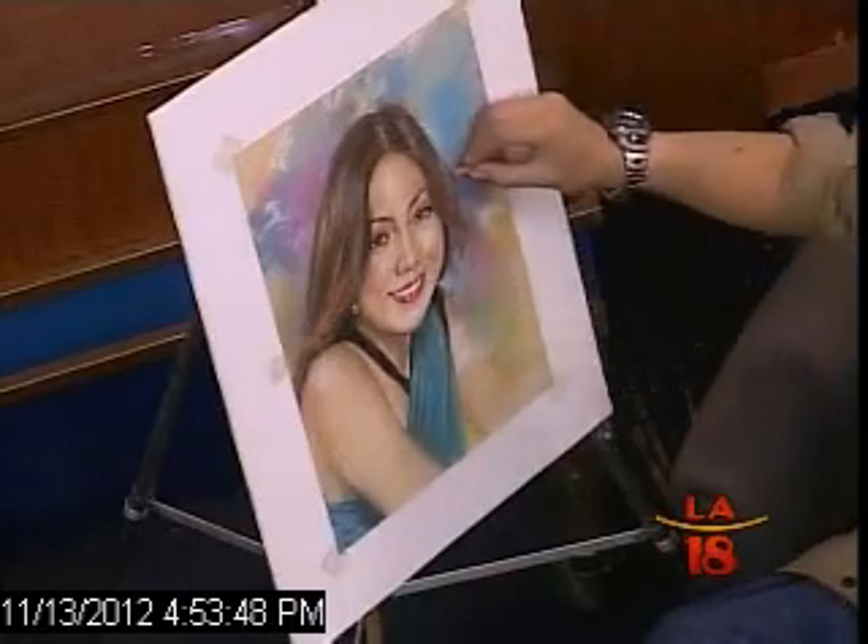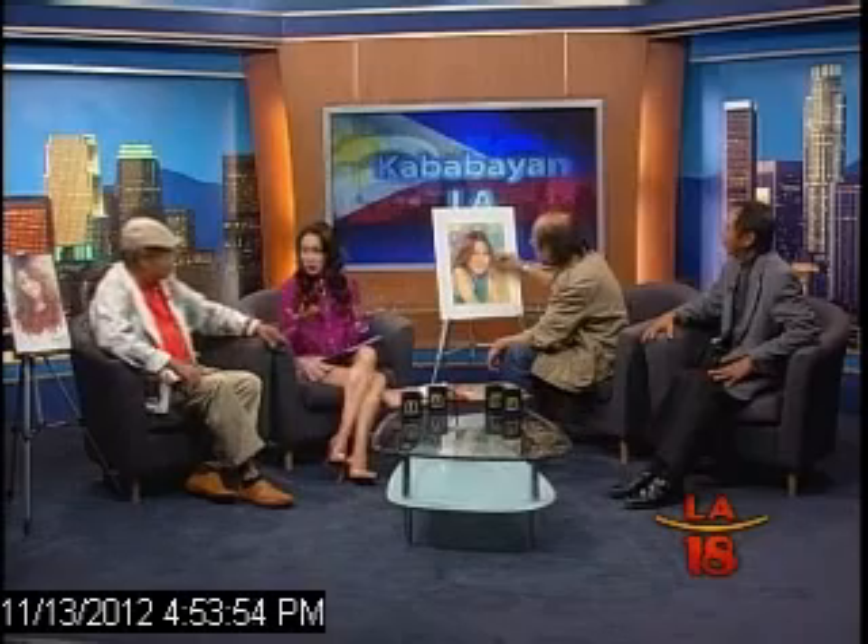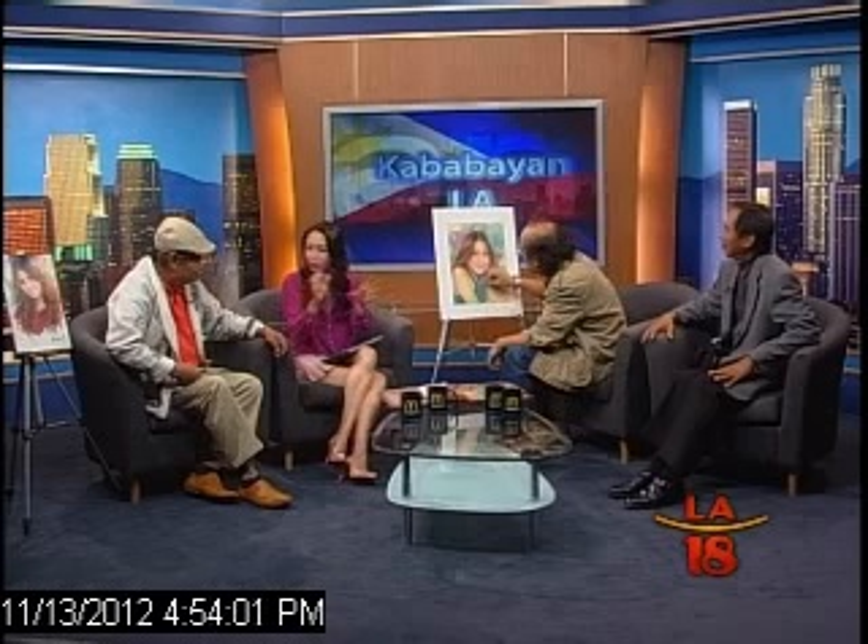We already talked about how artists choose what medium to use. But earlier, we had a hanging question: how do you look for inspiration? Does it just hit you? Do you look for it? Do you chase it, or do you try to find it in other places? Yan kasi dumarating yan.